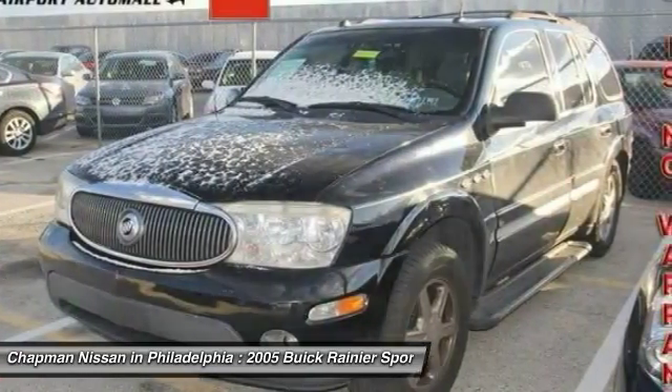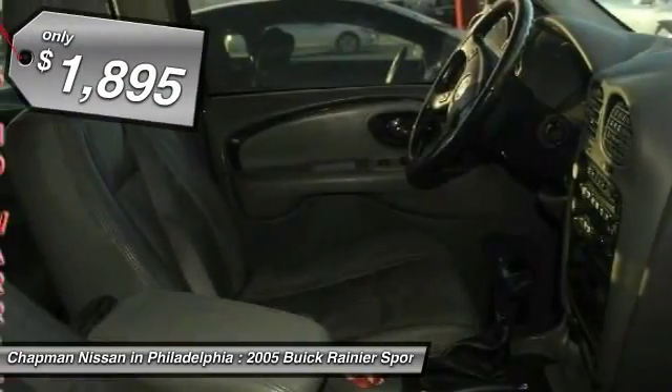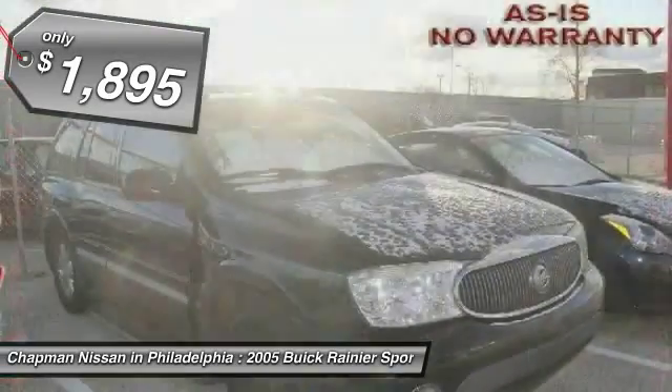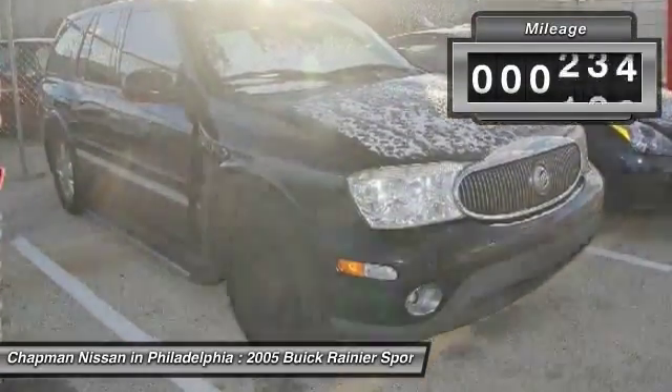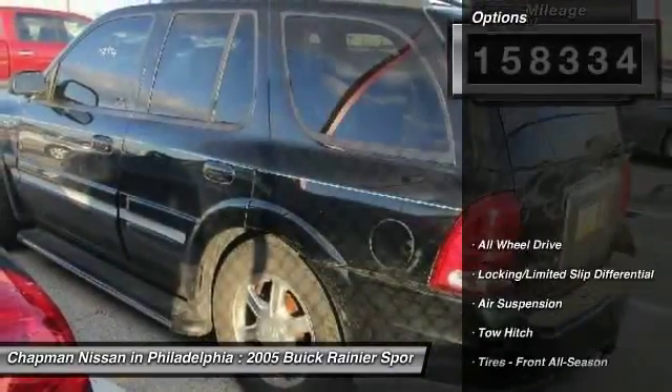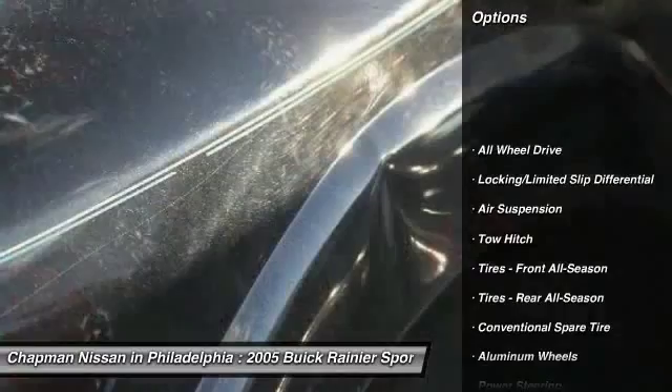Recommendations: right rear tail lamp assembly, check engine light on, left front lower control arm with torn bushings, right front outer tie rod, left front sway bar link, right front sway bar link, oil leak.